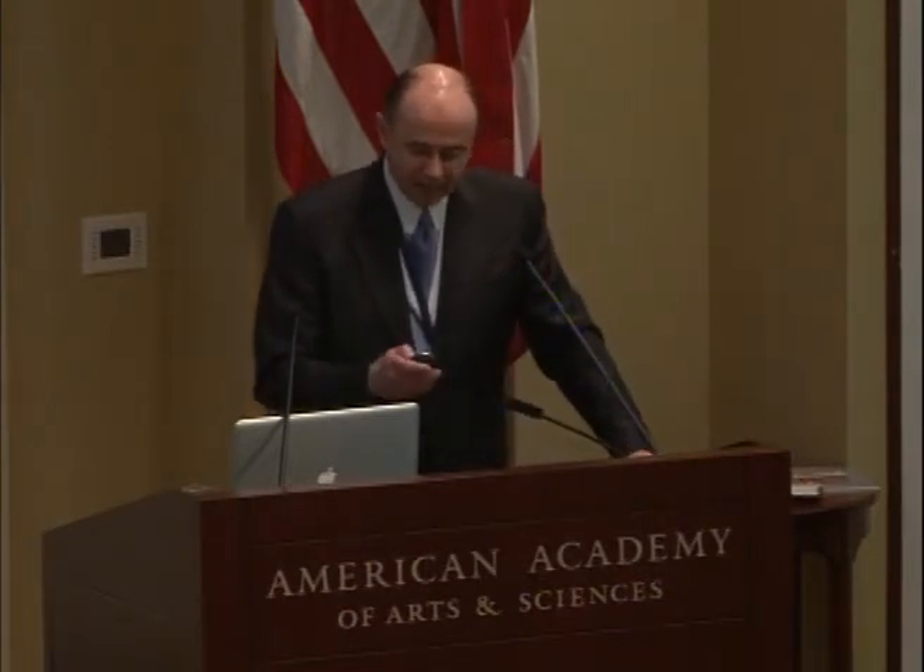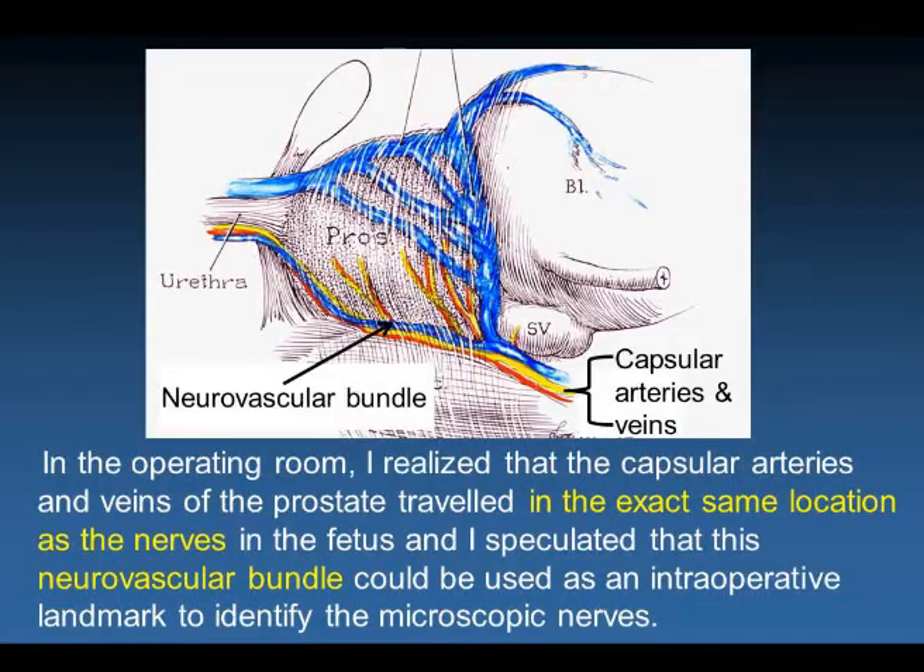Based on this observation, we knew where the cavernous nerves were located in a tiny fetus, much like having a schematic for a television set. But how would you find that transistor — identify these microscopic structures — in the adult male pelvis? When I returned to Hopkins, I used the operating room as an anatomy laboratory and realized that the capsular arteries and veins of the prostate traveled in exactly the same location as the nerves in the fetus. I speculated that the neurovascular bundle could be used as the intraoperative landmark to identify these microscopic nerves.